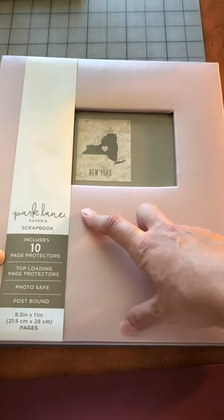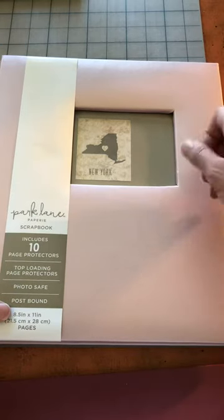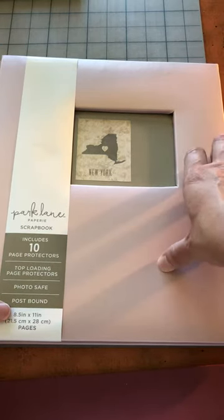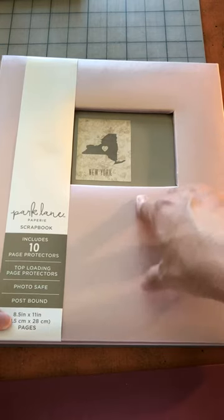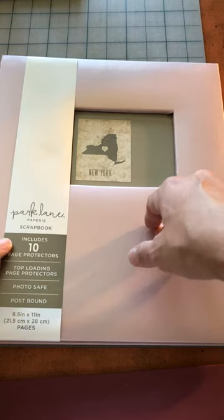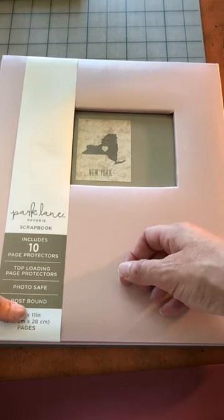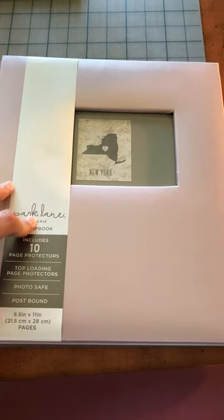Somebody made one as a wedding gift — it was really unique. It was like bucket list things to do in their state, and she wrapped it up as a wedding gift. It was really cute because it was stuff they'd already done before, but never as a married couple. So it was like their first year of adventures together — a cute idea. Anyway, that's it, thanks!